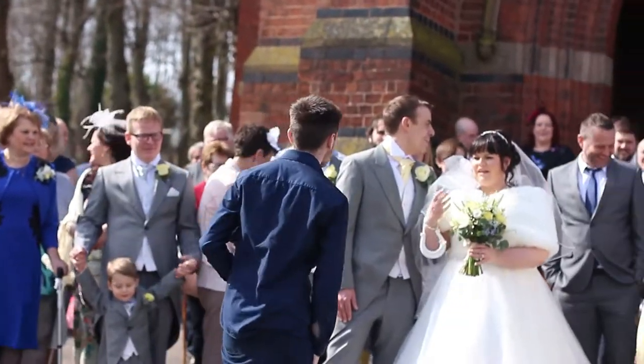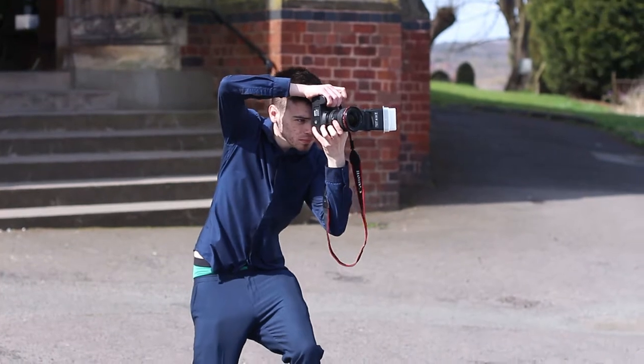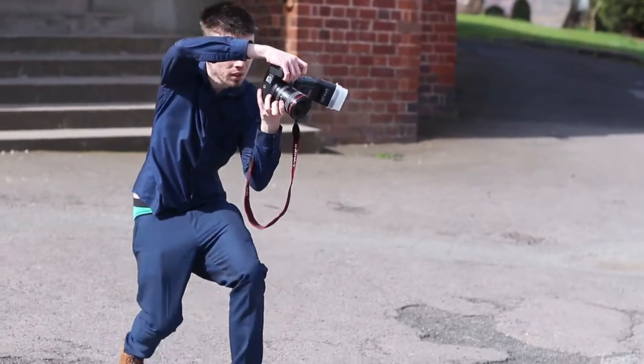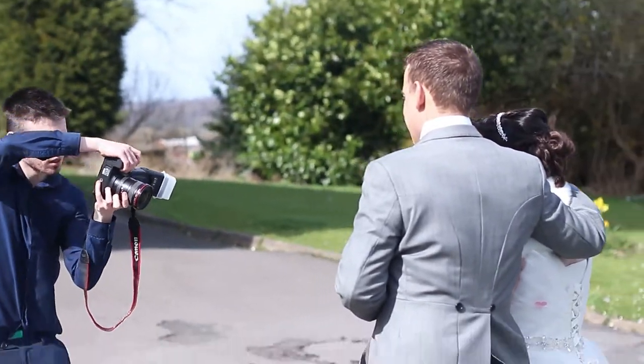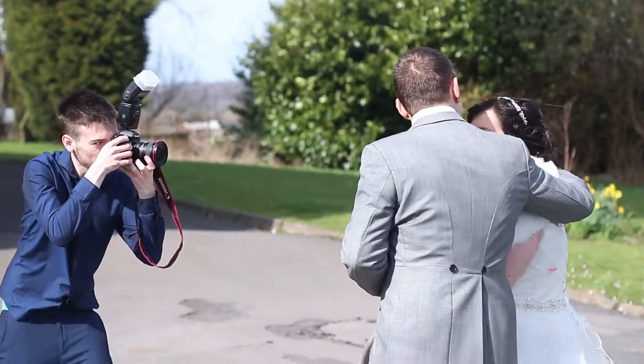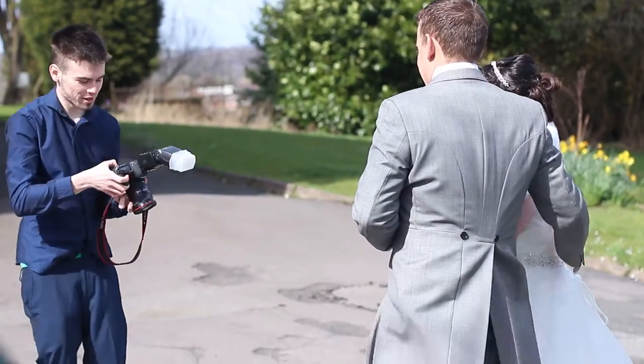I'm always checking my camera, making sure it's got the best settings. As you guys know, photographers do very funny poses when they're trying to take photos — but you've got to get those angles. You've got to do what you've got to do. And there I was doing the portrait photos as well.